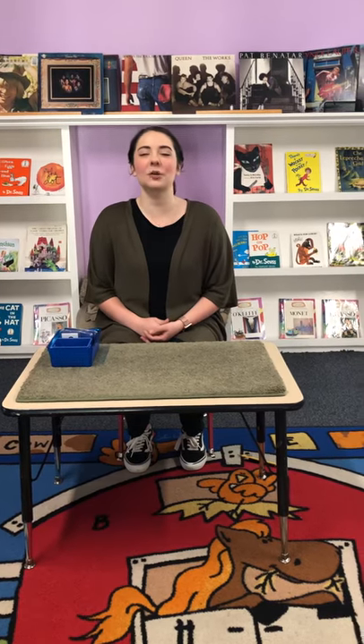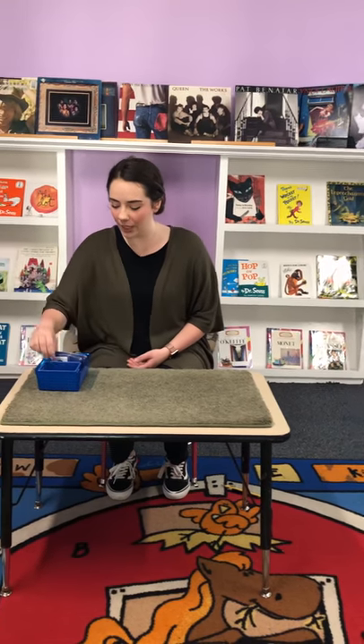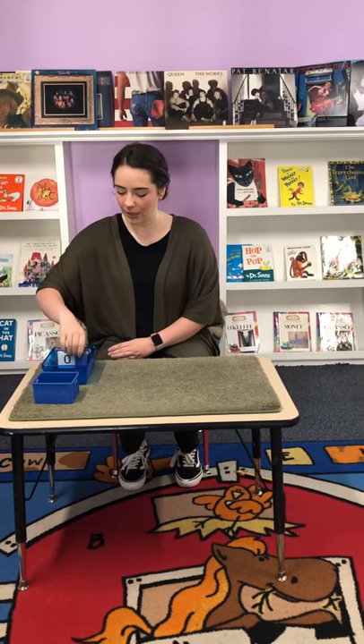Hi, this is Miss Destiny at Country Hill Montessori and I'm gonna be showing another math job. This one is called Memory Game. In here, in the little tub, we have little blue bears. And these are cards with numbers 0 through 10 on them.